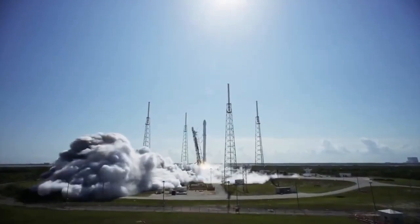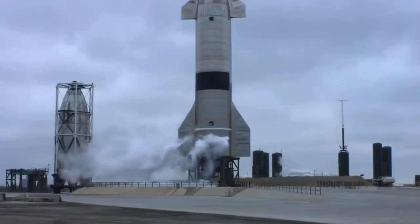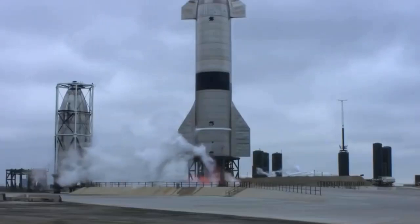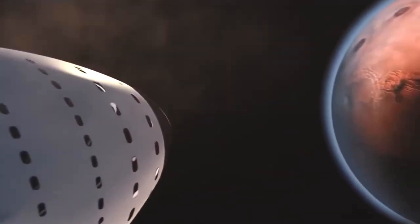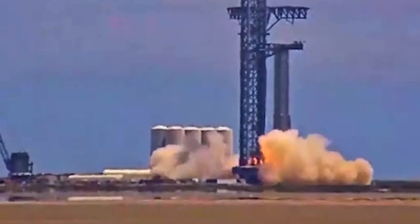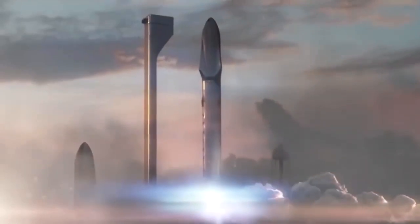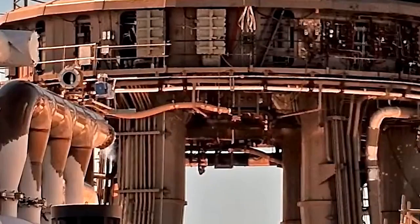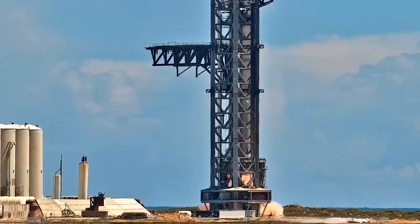The BFR design then experienced a growth spurt that nearly took the system back to its original height. In September 2018, Musk told us that the rocket-spaceship duo will now stand 387 feet tall when stacked. The BFR ship will also sport seven Raptors instead of six, and the vehicle will now have four movable fins — two near its nose and two bigger ones near the tail. These fins will help the ship maneuver to safe landings on worlds with significant atmospheres, such as Mars and Earth, and the two rear fins will also serve as landing pads.